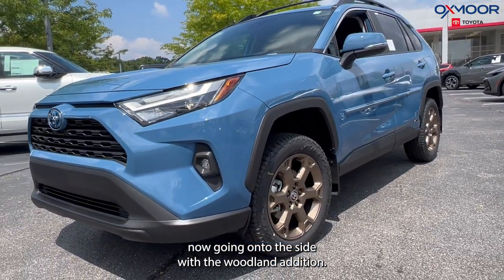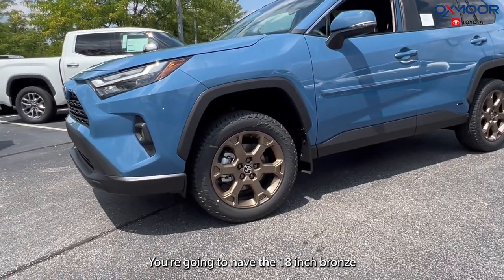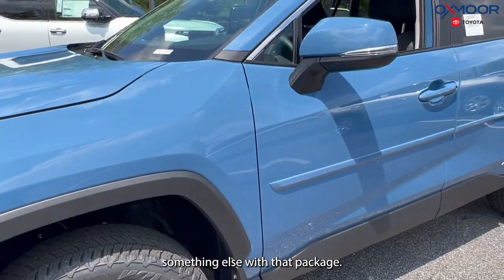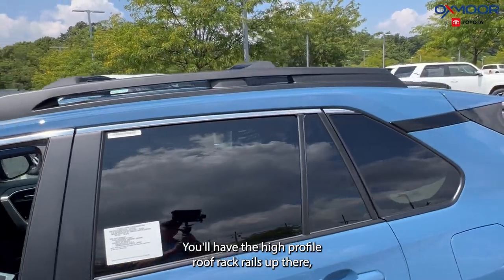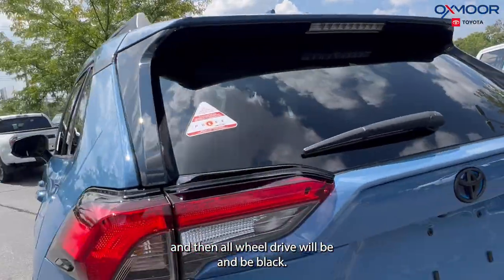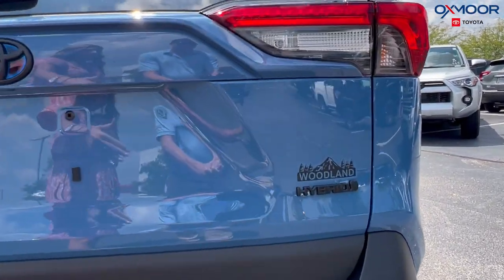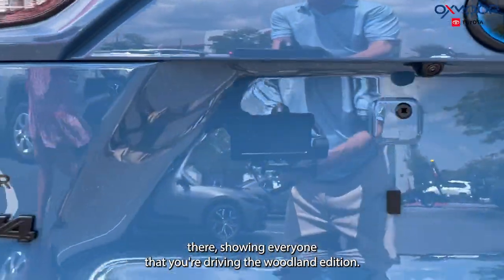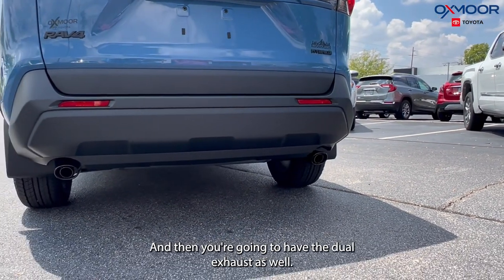Going on to the side, with the Woodland Edition, you're going to have the 18-inch bronzed alloy wheels. Something else with that package, you'll have the high-profile roof rack rails up there. And then all-wheel drive will be in the black. You'll have the RAV4, and then the hybrid again in the black. And here is your Woodland sticker right there, showing everyone that you're driving the Woodland Edition. And then you're going to have the dual exhaust as well.